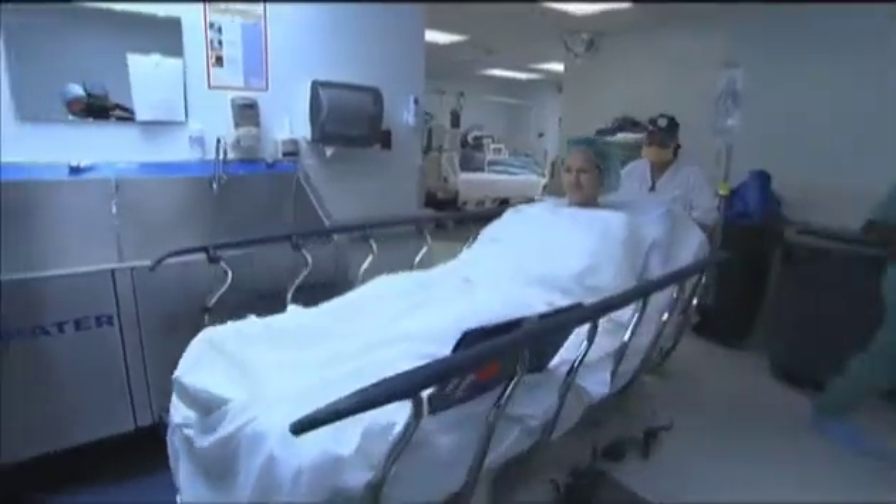A Jacksonville orthopedic surgeon is part of a design team that has developed a new, much shorter prosthesis that solves a lot of long-term problems. No one expects hip replacement surgery at age 30,